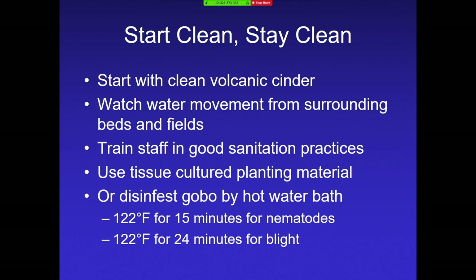My recommendation is: if you can, start clean and stay clean. Use clean cinder. Watch for water movement from areas that may be infested with nematodes going into your shade houses. Train your staff in good sanitation practices, because when they're out there working hard on your farm, they're not thinking about these invisible little worms. It's really important that you don't start in an infested area and then go to clean areas — even your shoes could be carrying nematodes. If possible, please use tissue culture plant material. If not, there's a technique Dr. Hara and Dr. Zhang worked with: disinfesting gobo with hot water baths at 122 degrees for 15 minutes will destroy the nematode, and I've seen growers use this technique with good success.